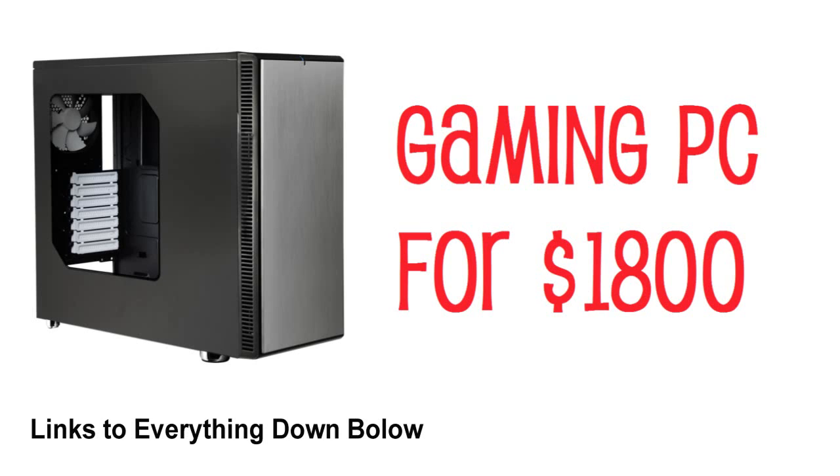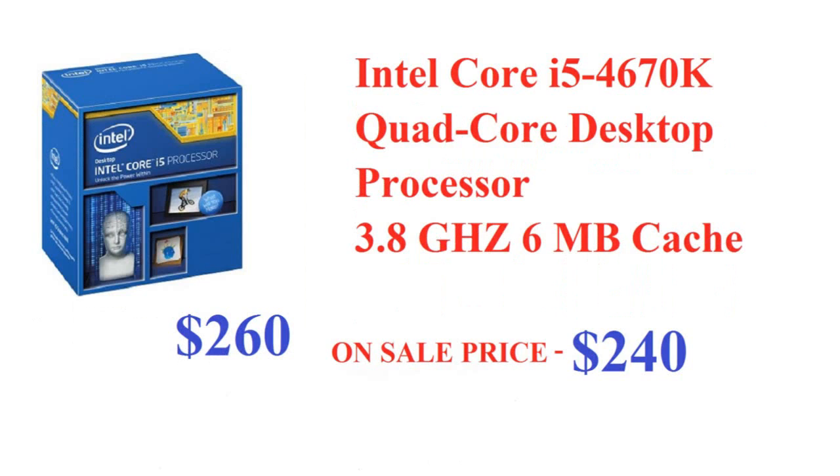First we're going to start off with an Intel Core i5 4670K quad-core desktop processor at 3.8 GHz. This is an overall great Intel processor — Intel just released it a couple days ago, so this is fresh technology. It's $260, but Amazon has it on sale right now for $241, saving you $18, which is about 7%.